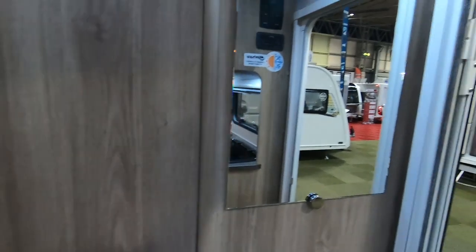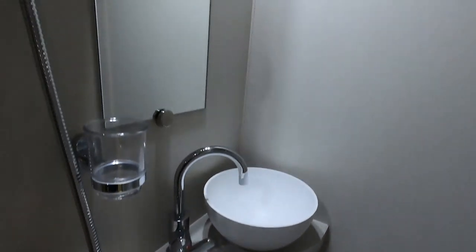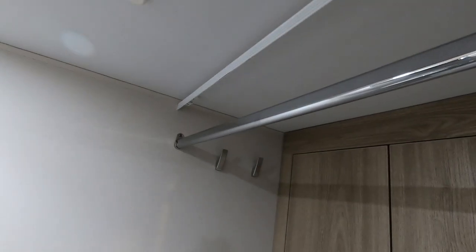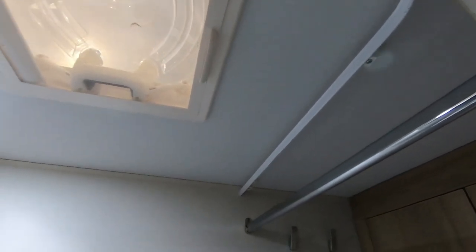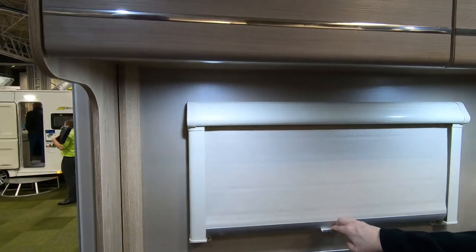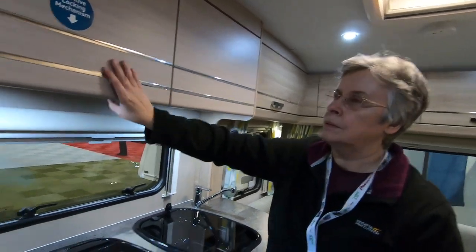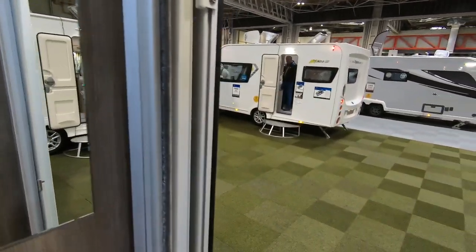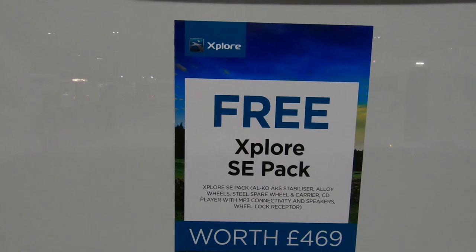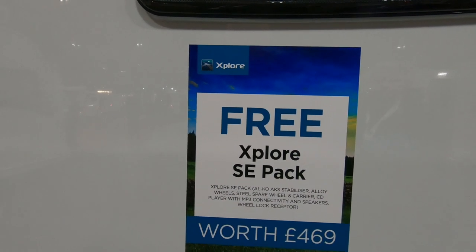Let's have a look at the washroom — it's a wet room really. Perfectly adequate, with more hanging space there — interestingly they've put a little hanging rail inside, and cupboards in there. There's a little curtain that goes around. It comes with an Explore pack: AKS stabilizer, alloy wheels, spare wheel kit, CD player, and a wheel lock receptor.